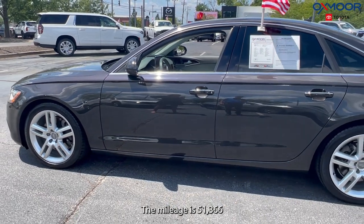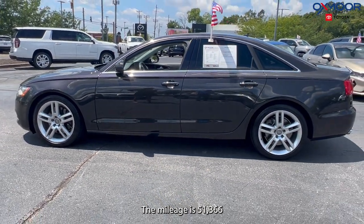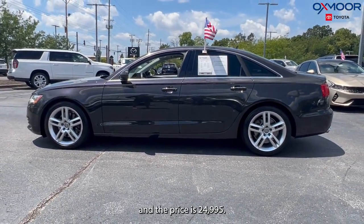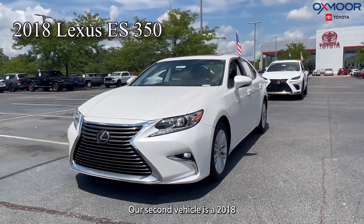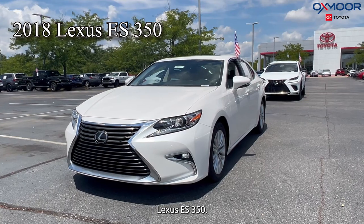The mileage is 51,366 and the price is $24,995. Our second vehicle is a 2018 Lexus ES350.